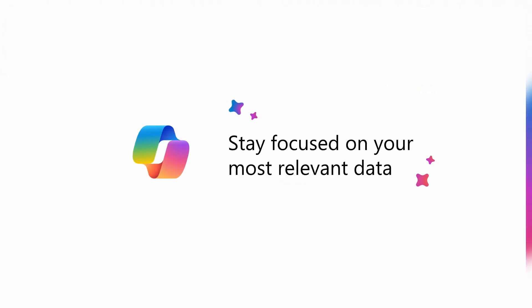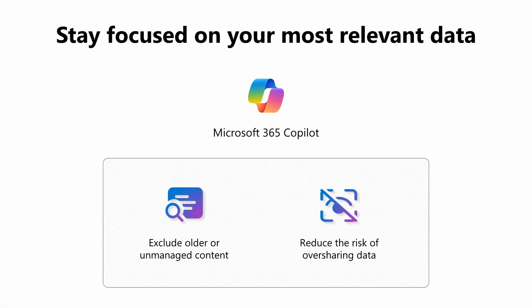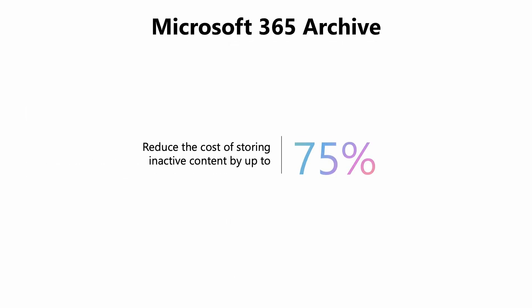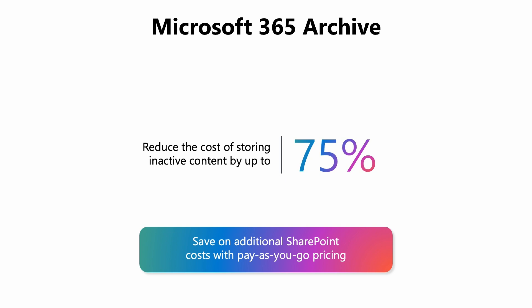Archive maintains the same searchability, security, and compliance standards as your active data. But equally important, archive excludes inactive data from the Microsoft 365 Copilot index to reduce the risk and impact of oversharing data, and ensures Copilot is referencing only your most recent and relevant information. Because archive takes care of data tiering within SharePoint, it's simple for IT admins to manage. As with your standard storage tier, archive keeps the same fundamental e-discoverability, retention policy, sensitivity label, security and other Purview capabilities — all at up to 75% cost savings on additional SharePoint storage.